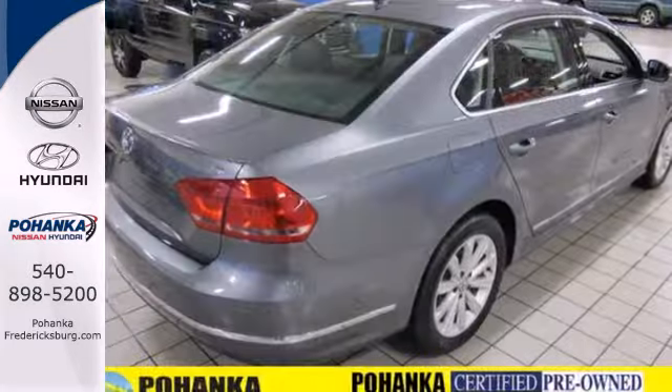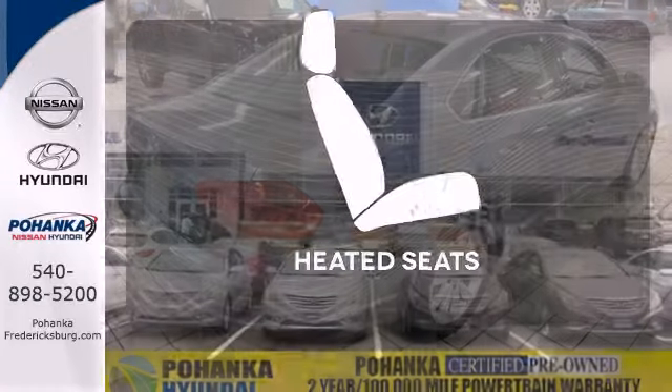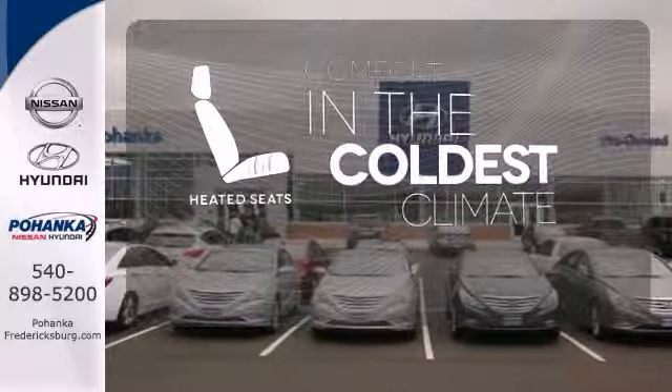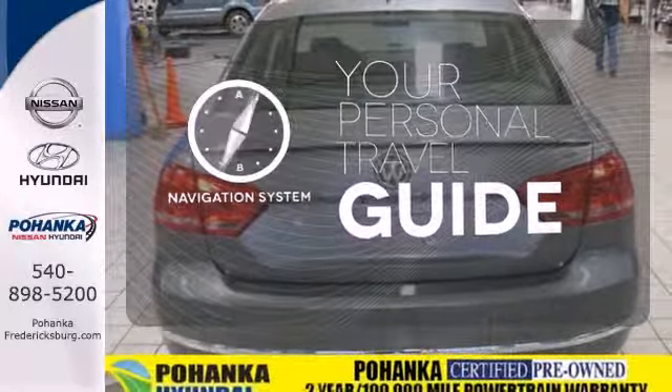Plus it comes equipped with turn signal mirrors, air conditioning, and stability and traction control. The heated seats keep you comfortable no matter how cold it is. It comes with a navigation system to easily guide you to your destination.